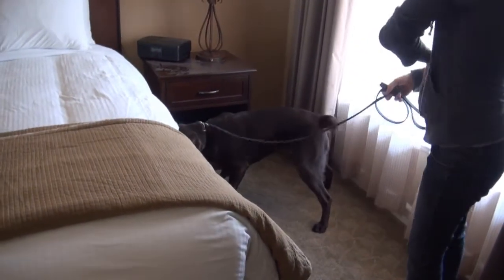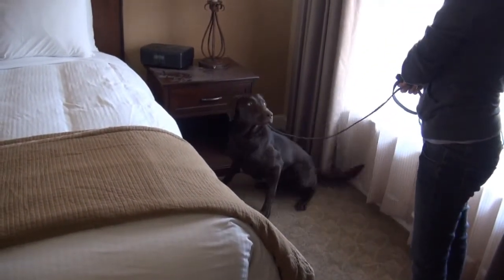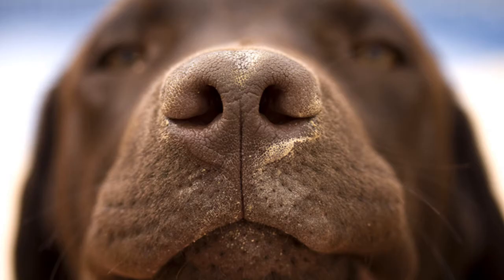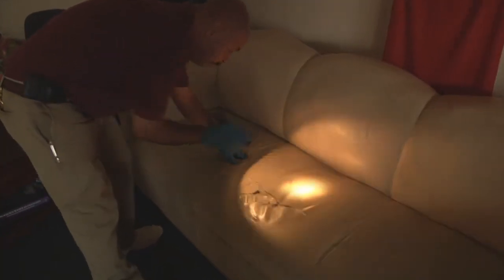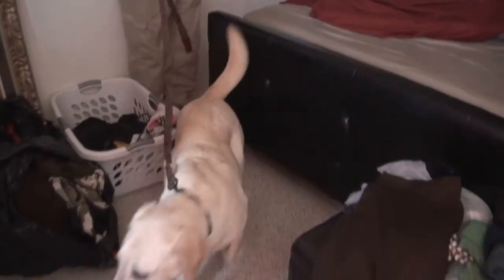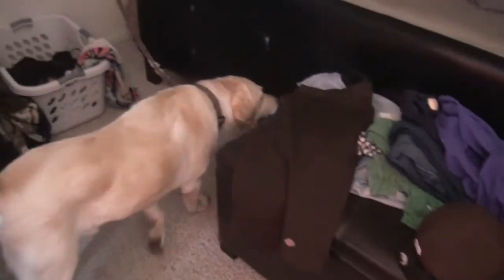A canine inspection, based on scent, is keenly more accurate than a human inspection based on sight. Bedbugs are small, flat, and good at hiding from human sight. However, they can't hide their scent from the all-knowing nose. Because of these obstacles, it could take a skilled human inspector up to an hour to search a typical bedroom. A trained dog seeking bedbugs can clear the same area in five minutes, and with much greater accuracy.